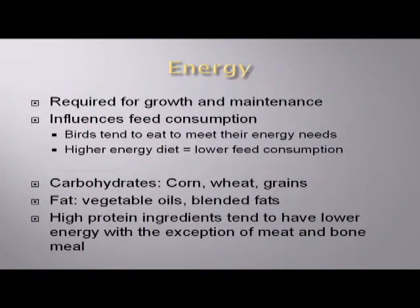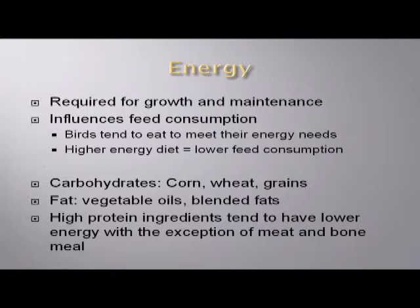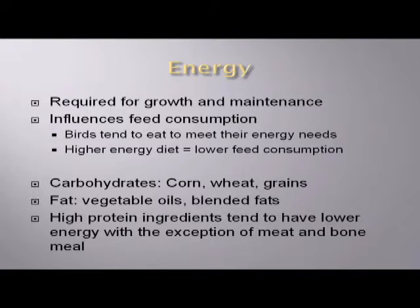Energy is required for growth and maintenance, and to a certain extent it's going to influence feed consumption. Really, energy and sodium are about the only two things in your formula that are going to influence feed consumption. Birds will tend to eat to meet their energy needs, so if you have a higher energy diet they will tend to eat less of it. The energy in our formulas comes primarily in the form of carbohydrates from your grains — corn, wheat, and so forth — from your fat, which would be vegetable oil or a blended fat, sometimes an animal-vegetable blend or a by-product of the restaurant industry. As a general rule, your high-protein ingredients like soybean meal are going to be lower in energy, with the exception of meat and bone because that contains a fair amount of fat.